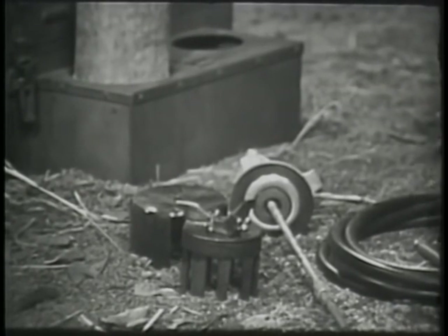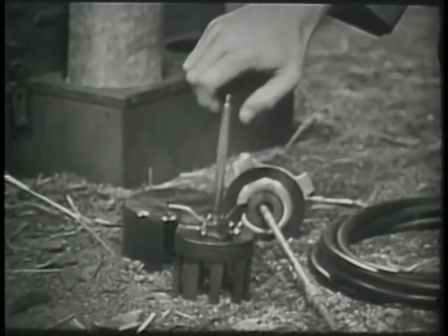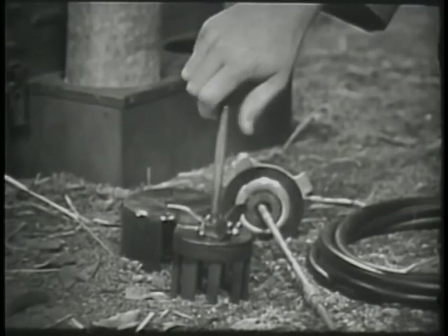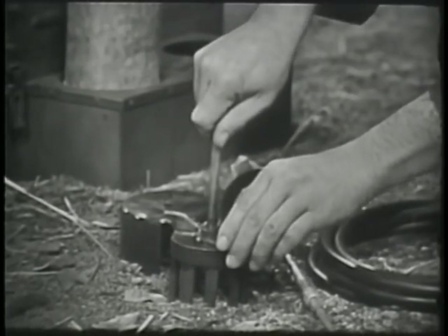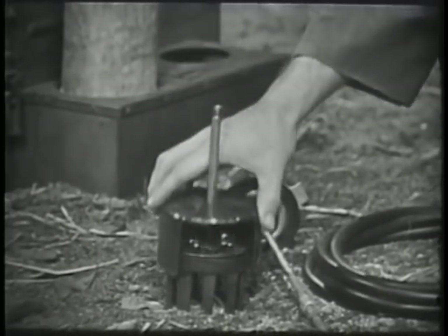Screw one end of the fuel conductor nipple into the receiving hole in the burner cap. Slide the other end through the hole in the top of the flame shield.